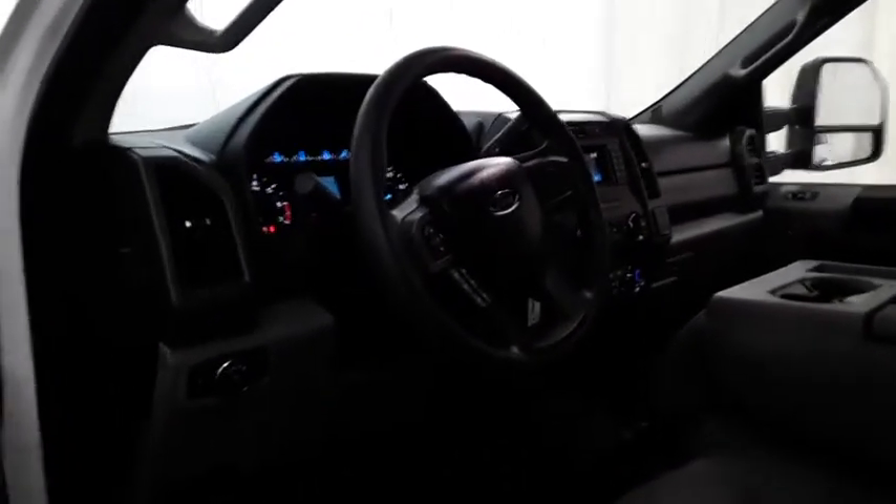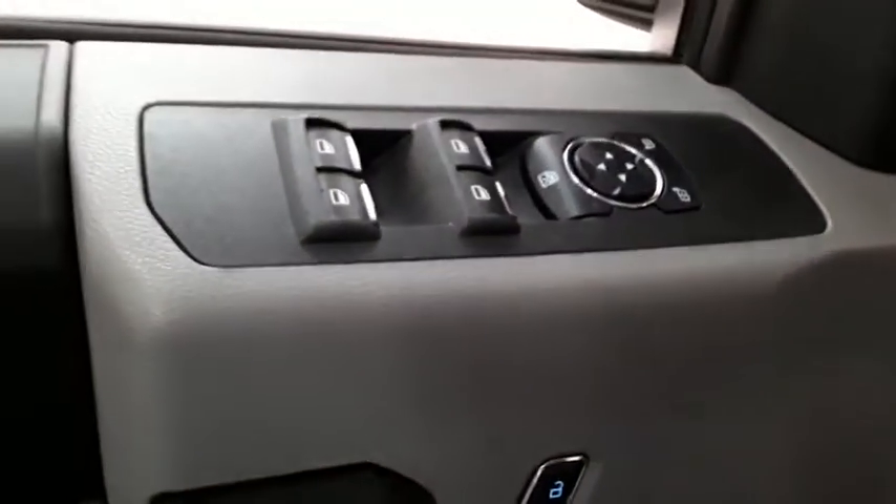Here are some of this vehicle's great options: tow hitch, traction control, stability control, anti-lock braking system, adjustable steering wheel, power steering, four-wheel disc brakes, four-wheel drive.